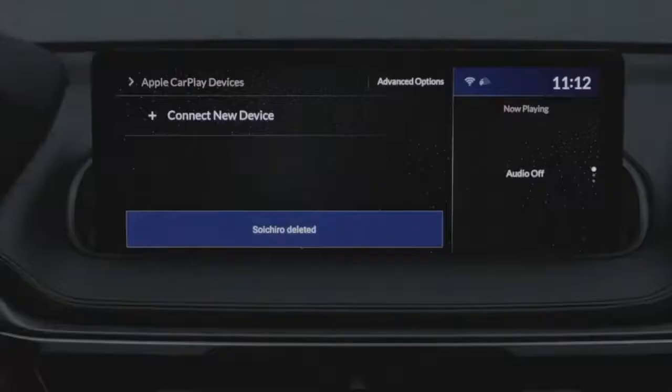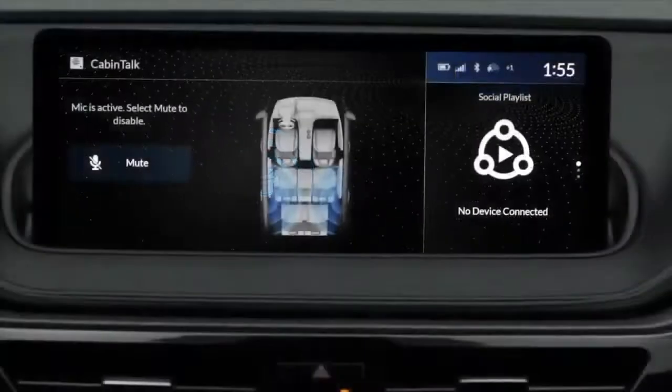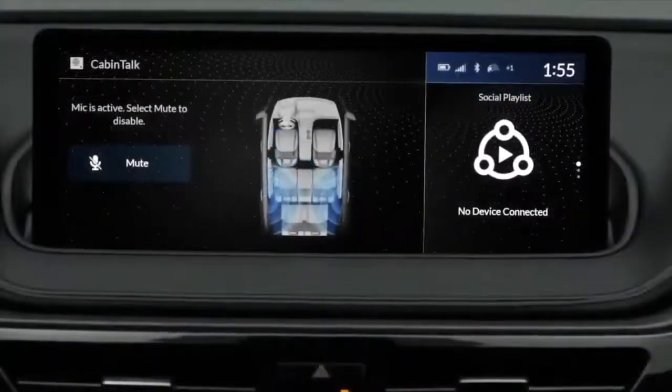When it comes to being connected, wirelessly connect your phone and access your personal library of music or podcasts. The MDX also features Wi-Fi hotspot technology. In the Platinum Elite, you can also get the Cabin Talk In-Car PA System feature that makes it easy to communicate with passengers sitting in the rear.